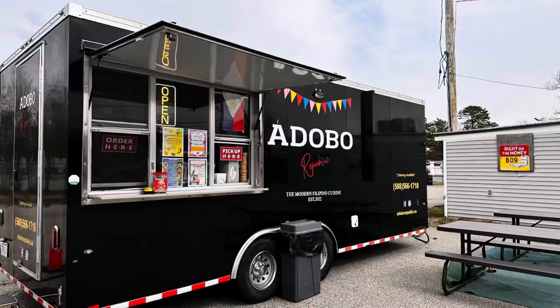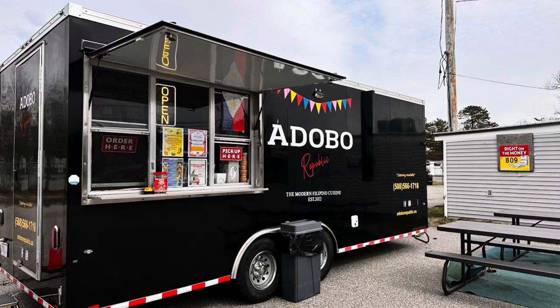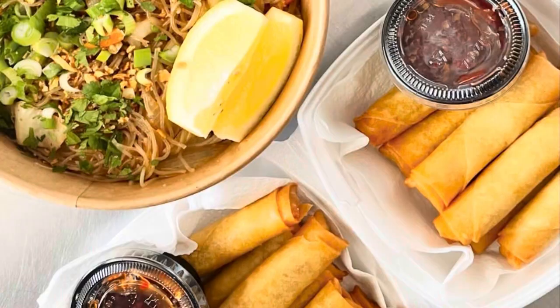We're here at Adobo Republic in Wareham, Massachusetts, on the Cranberry Highway. It is a Filipino food truck. I've been around for a while now, a couple years. Their food is pretty phenomenal. We usually stop here a couple times a season.